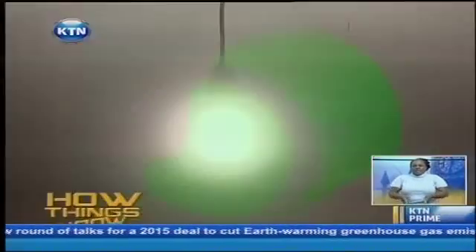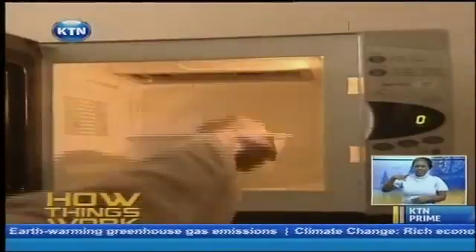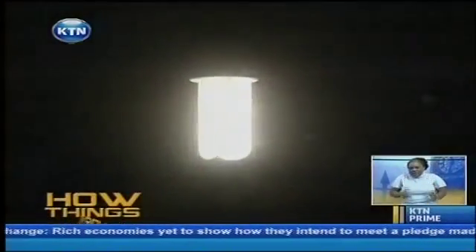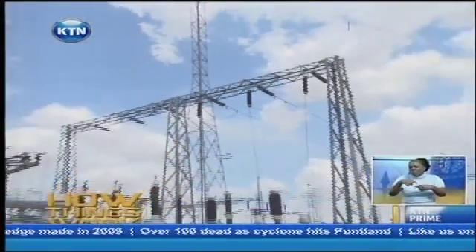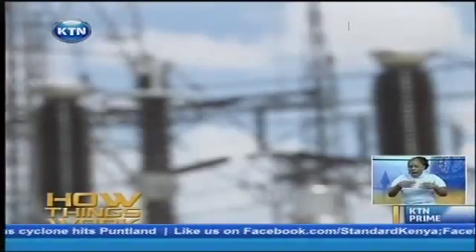Streetlights, traffic lights, house lights, disco lights, home appliances, in the factories — you name it. You probably need it because humans have an intimate relationship with electricity. But have you ever wondered just how hydroelectric power is produced? Well, wonder no more. Tonight, we'll tell you how on How Things Work.